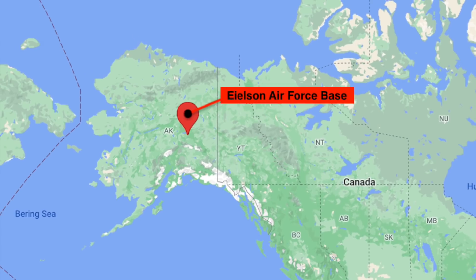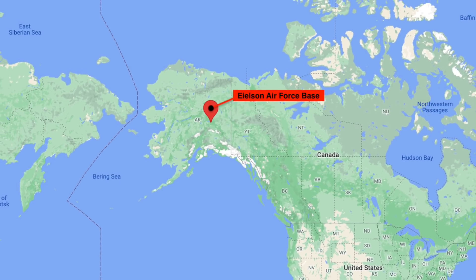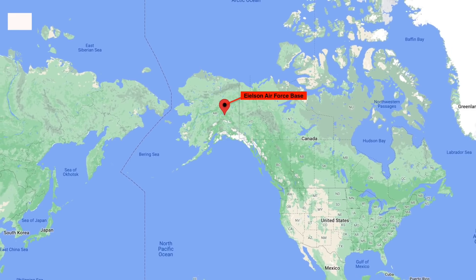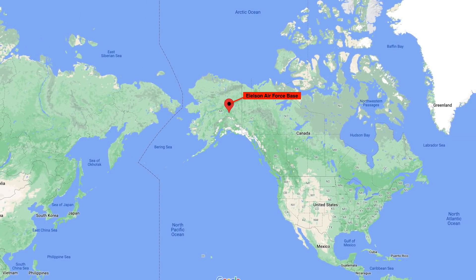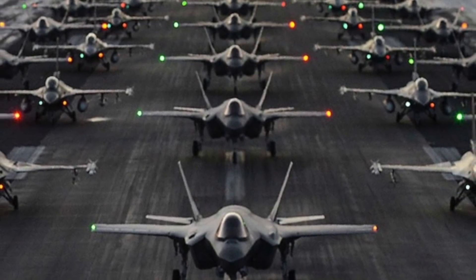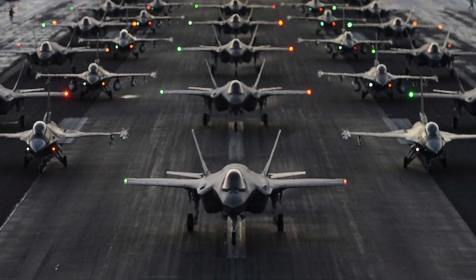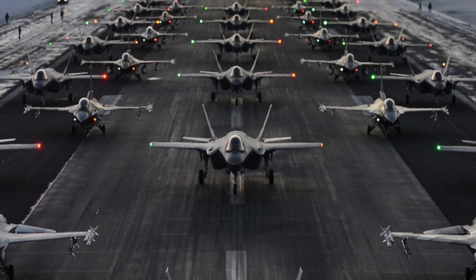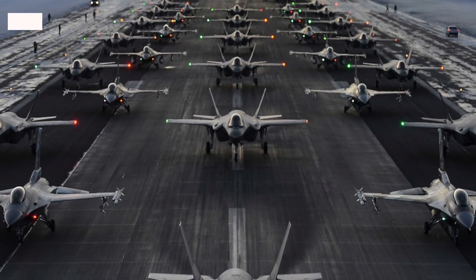The U.S. Air Force recently announced that it has picked Eielson Air Force Base as the location to host a new small nuclear reactor as part of a pilot program. It is located approximately 26 miles or 42 km southeast of Fairbanks, Alaska. The base is home to the 354th Fighter Wing which operates F-35A Joint Strike Fighters and F-16 Viper Aggressor Jets, and Alaska Air National Guard's 168th Air Refueling Wing that flies KC-135 tankers, as well as many other assets.